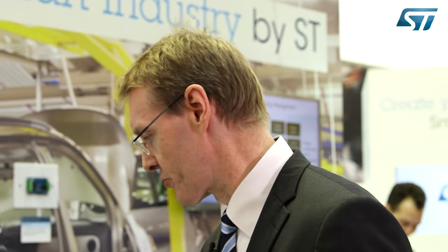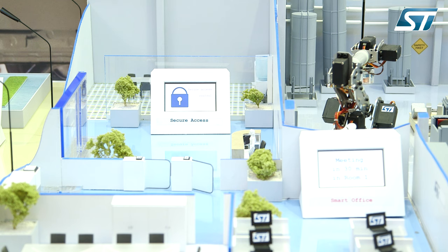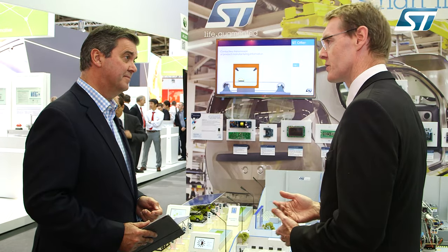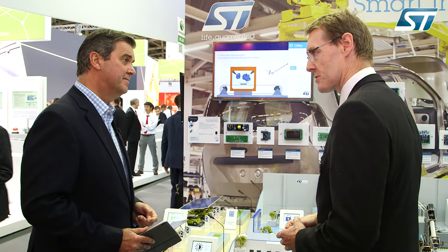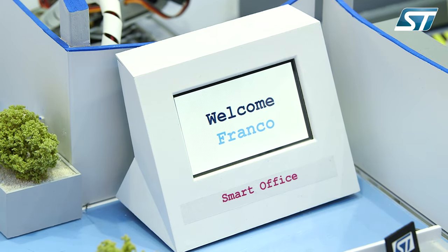Moving inside the factory, people go through the door using an NFC badge to enter the lobby. When they enter the smart office area, they go to a facial recognition platform. This facial recognition is powered by a microcontroller running very efficient algorithms, making the solution much more cost effective and less complex than what was used in the past.